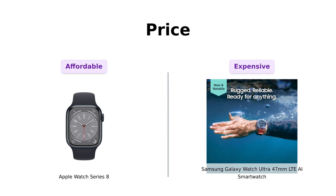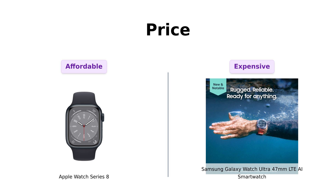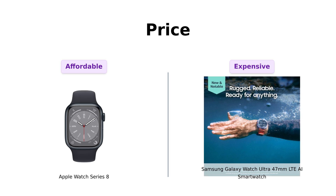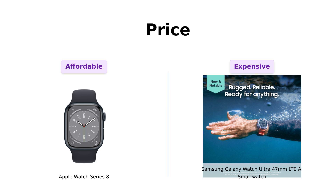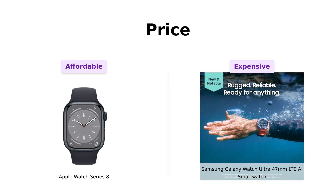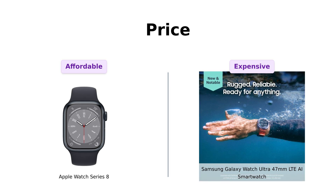Let's kick things off with the price. The Apple Watch Series 8 is a steal at $399. Reviewers rave about its impressive features and value for money, describing it as a stylish, functional, and reliable smartwatch. On the other hand, the Samsung Galaxy Watch Ultra is priced at $649. While it's considered expensive, users appreciate its durability and advanced features, making it feel worth the investment for those who need a rugged smartwatch. It's like paying for a personal trainer, a yoga instructor, and a life coach all at once.